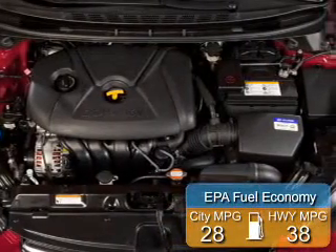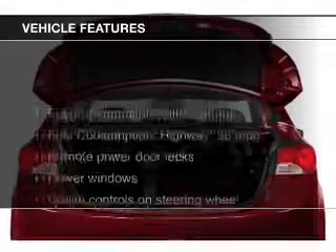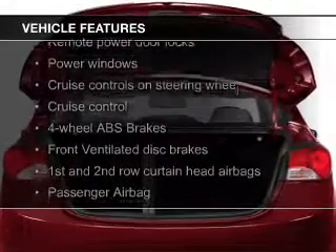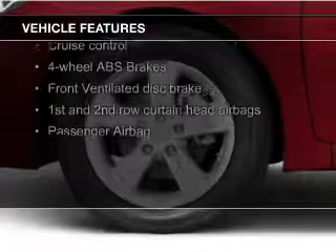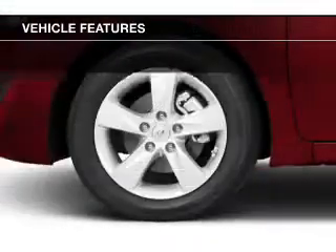Great fuel efficiency saves you money by requiring fewer trips to the gas station. The features include an electric trunk, Sirius XM satellite radio, digital audio input and auxiliary input, steering wheel controls, and alloy rims.